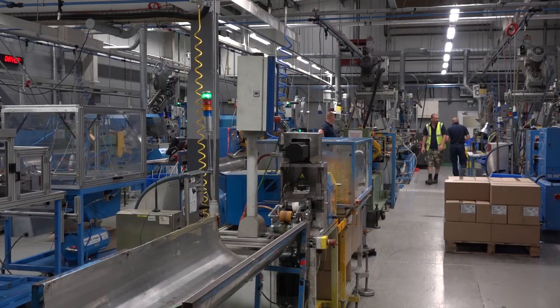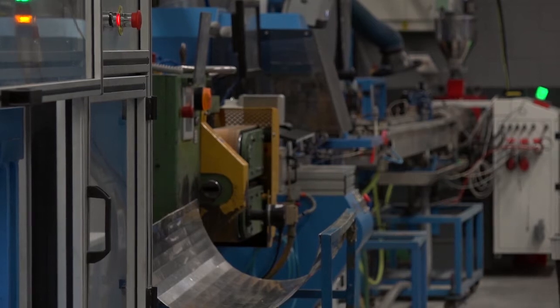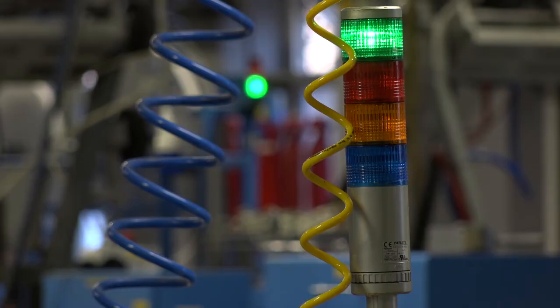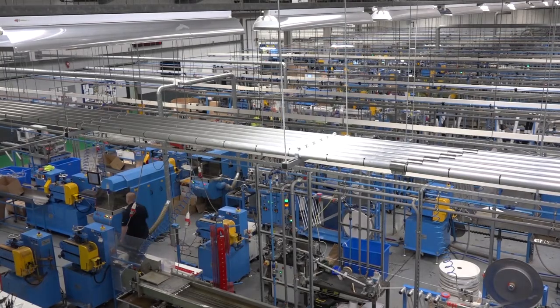So Chris, Coba Precision — you purchased the company in 2013, is that correct? That's right, so it was formerly Beldon Precision Engineering. We acquired those in 2013 and then amalgamated them with Coba's own engineering in a new purpose-built facility in Fleckney.